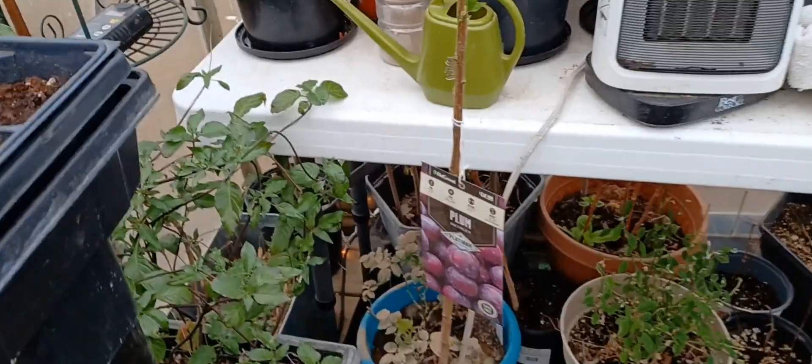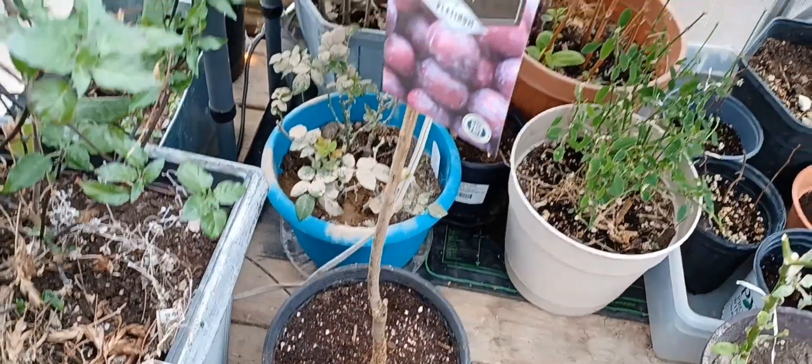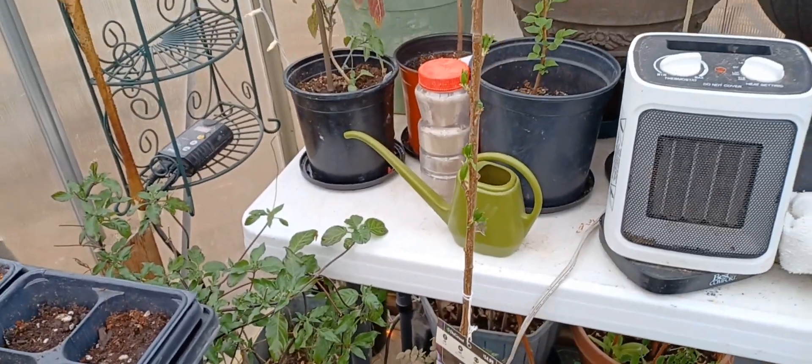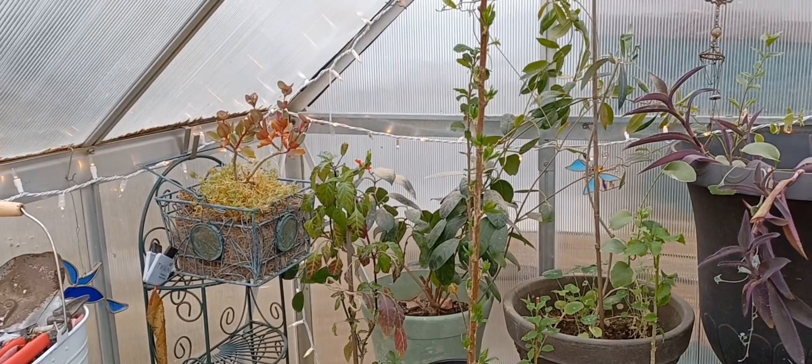Found a bare root tree that I planted yesterday — the day before yesterday actually — from Tractor Supply.